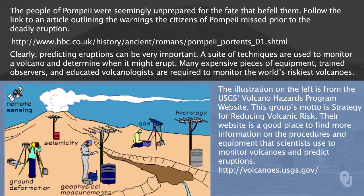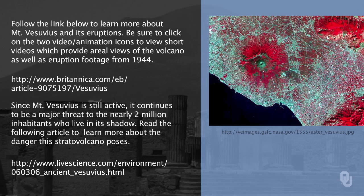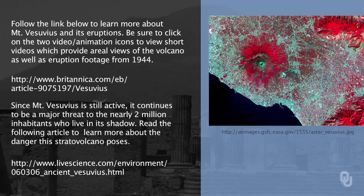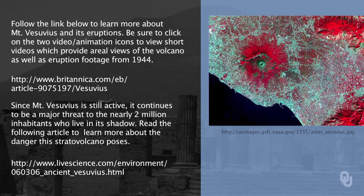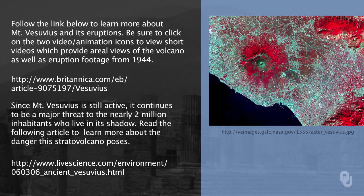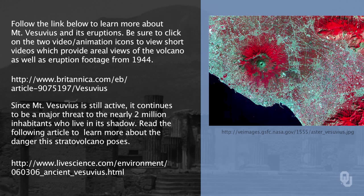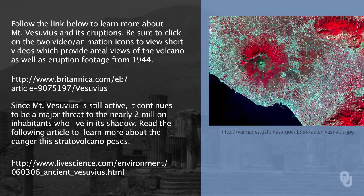You can go to the link here to learn more about prediction of eruptions. You can also follow the two links on this page to learn more about the history of Mount Vesuvius. The second link is particularly interesting because it discusses how Vesuvius is still a threat. Look at that photograph — you can see Mount Vesuvius, but notice that there are roads and cities all around it. Could what happened to Pompeii happen again?